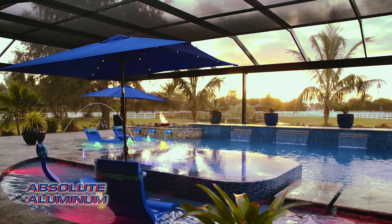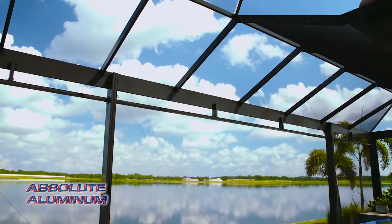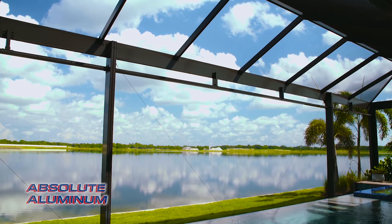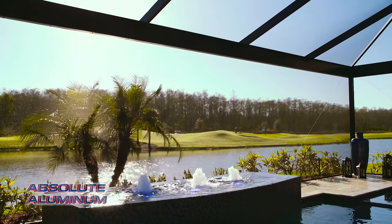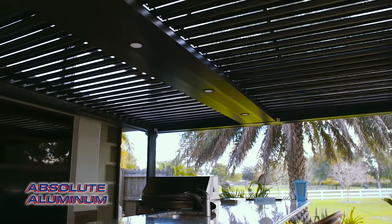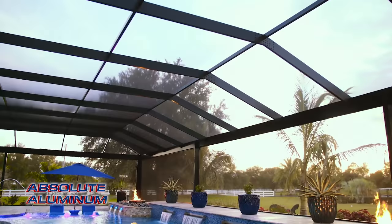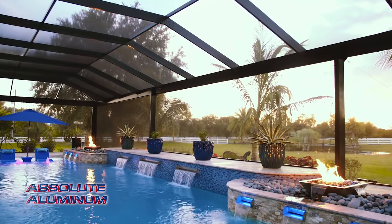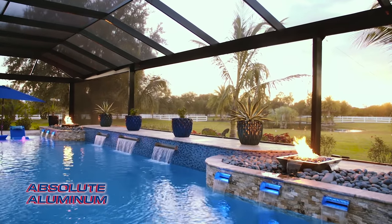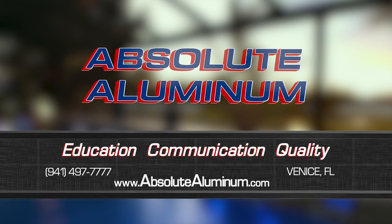Enjoying the outdoors is what living in Florida is all about, and at Absolute Illuminum, we're in the business of making your outdoor living dreams a reality. We can transform your space into a stunning retreat with open view cages, adjustable pergolas, outdoor kitchens, and many other products. Everything we do is completely custom, maximizing your space with our extensive design capabilities. Contact us today or visit our showroom located in Venice, Florida.